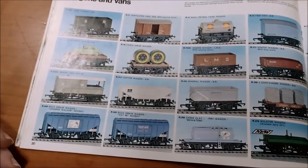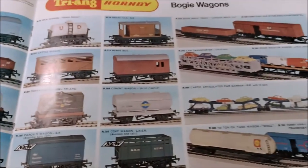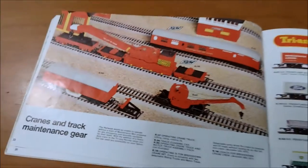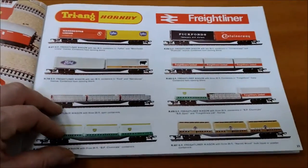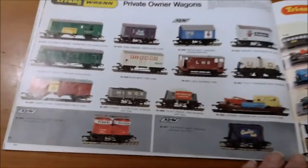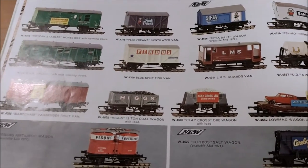Nice selection of wagons and vans - the new high-sided ones and the low-sided bolster wagon. The cranes and track maintenance gear - that's all new. And the freight liners so you can carry big old containers. Triang Wrenn private owner wagons - look at that, Fenders, fresh on a plate for you.